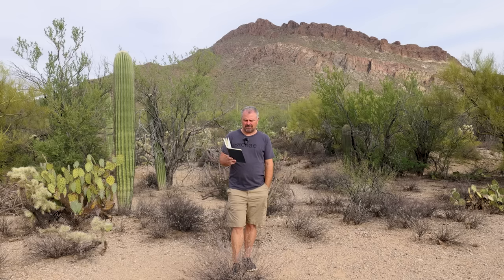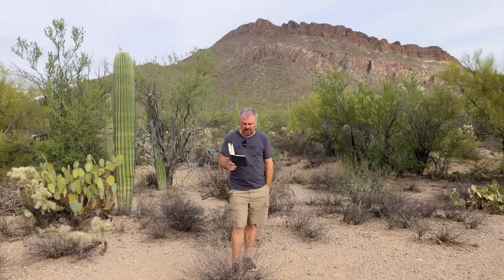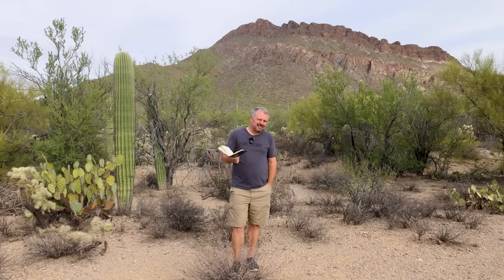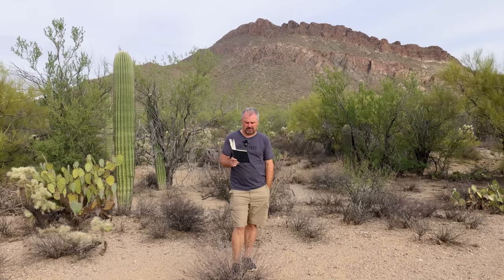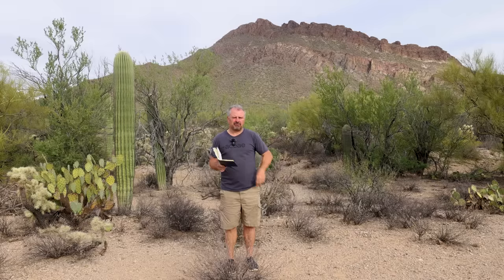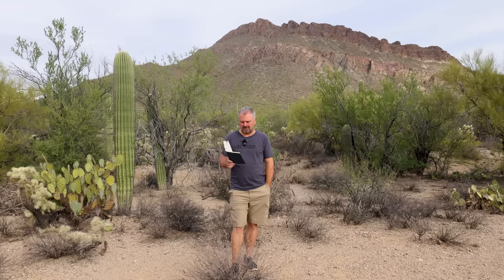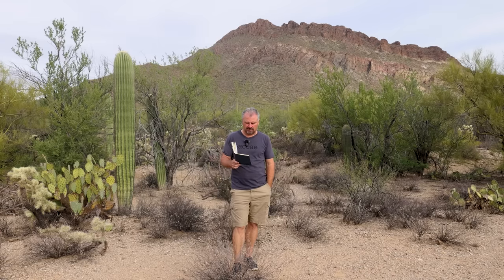Somebody bought a Queen Mum Agapanthus because of sale prices — a lot of folks are out shopping now at 50% off while everyone's putting up Christmas trees. They want to know if they should plant it now or overwinter it. In Zone 9 or 10, I'd put it in the ground. In Zone 7 or 8 where it could be marginal, I'd keep it in the container. Can they divide it? Yes — wait toward the end of winter as it's breaking dormancy and divide it then. An unheated garage is probably the best place for that plant for the winter, so it still goes dormant but doesn't try to put on growth.